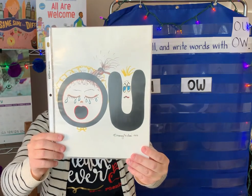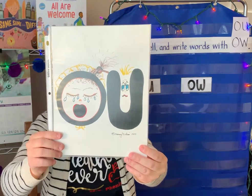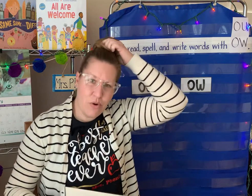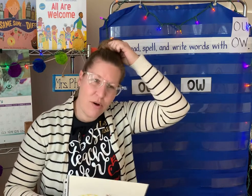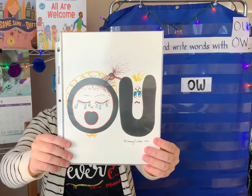O-U. Try that — pull your own hair and say ow! Don't pull it hard; you don't want to hurt yourself. Ow! The O-U says the sound ow!